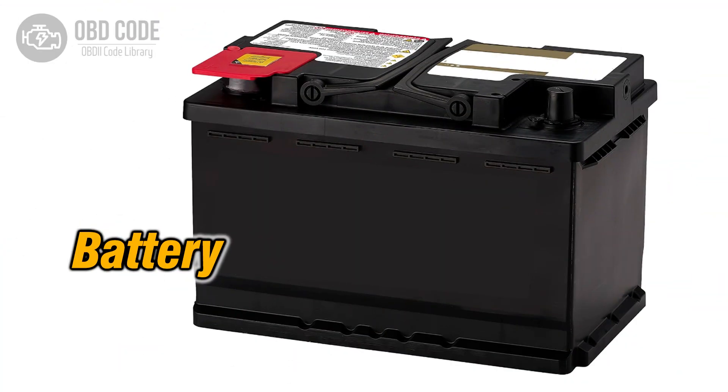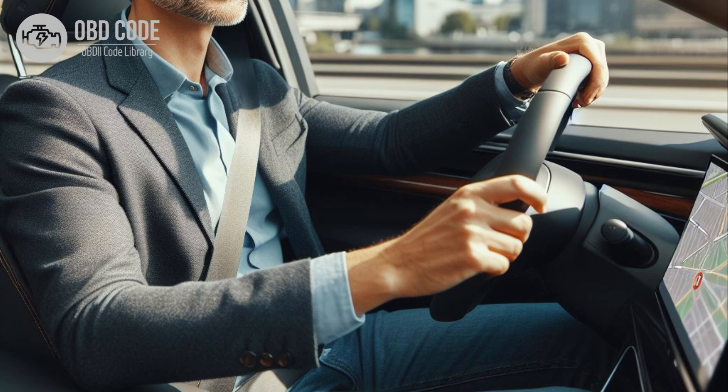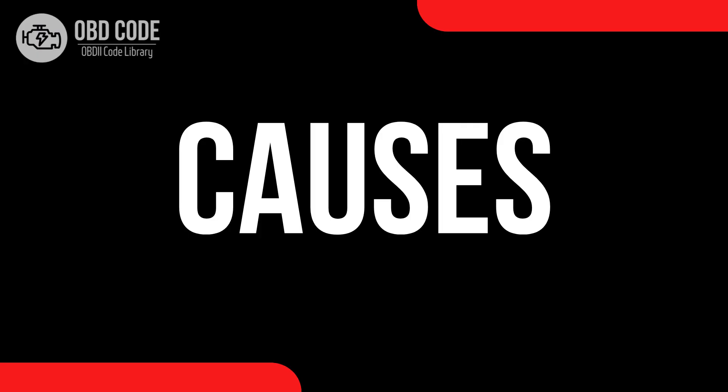5. Battery not charging properly. 6. Possible loss of electrical power while driving.